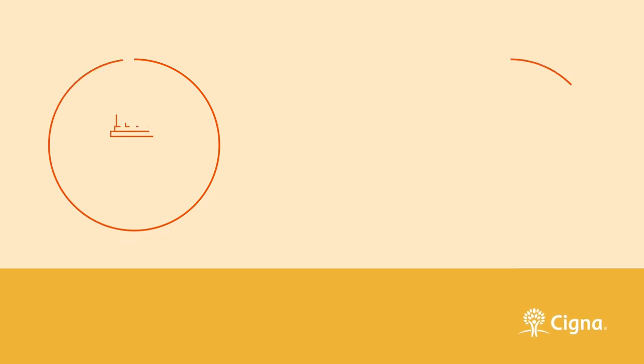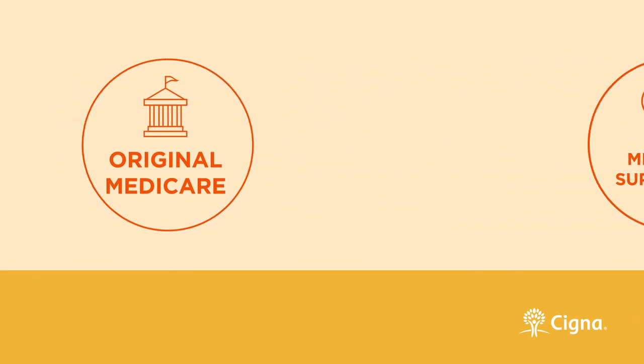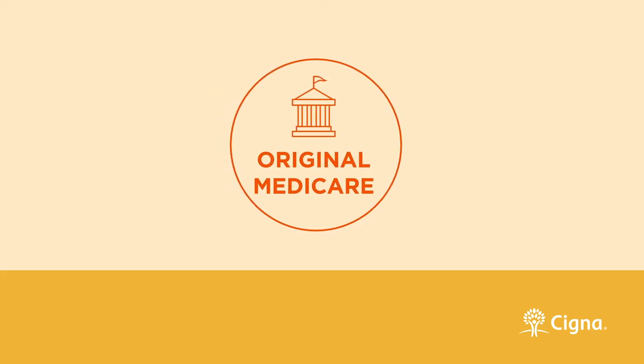Let's take a quick look at the different choices you have when selecting a Medicare plan. Your first option is Original Medicare, the standard insurance plan created by the government in 1965.